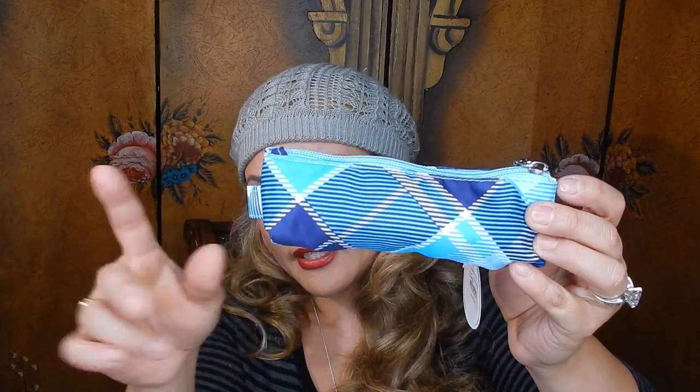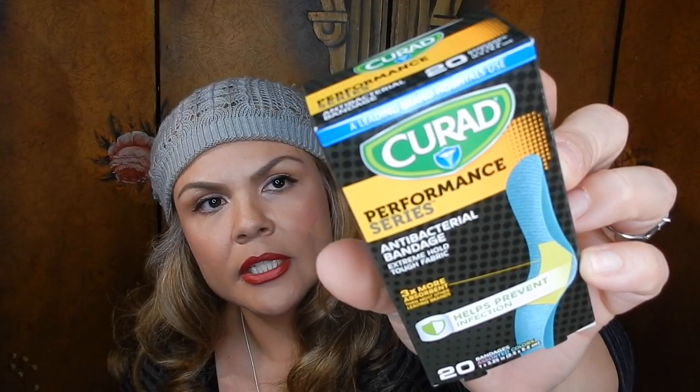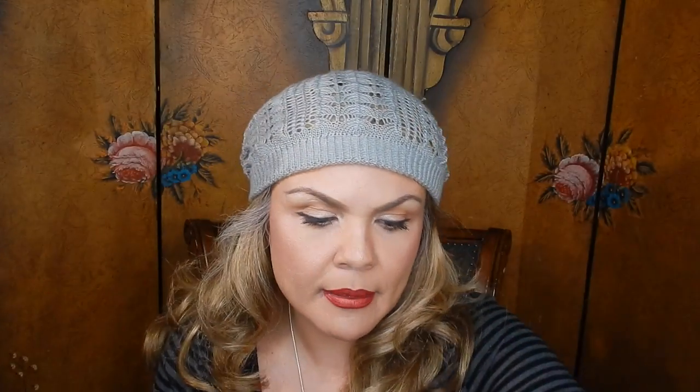We picked up some Reach mint wax floss, which is my favorite kind. I also picked up Ricola cherry honey cough drops — comes with 24. Then I found the blue pouch, similar to the other one. We also got more Curad Performance Series antibacterial bandages — these say they're three times more absorbent than regular ones, help prevent infections, have 20 bandages, and are extreme hold tough fabric. I love the fabric ones because they hold better and sometimes won't even come off in the shower.